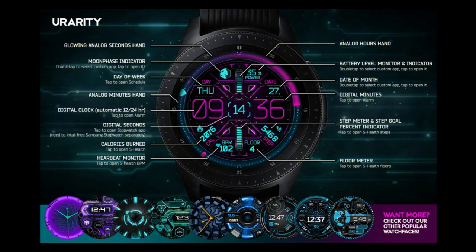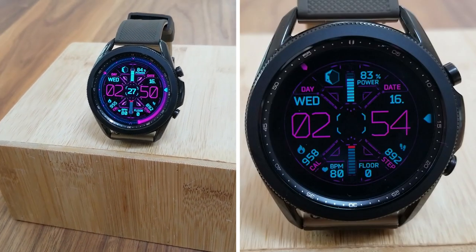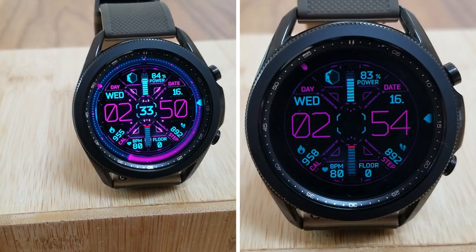That's a quick recap of the features you get on this paid watch face from Urarity. Remember, codes for giveaways are limited to 50 coupons per country, so if you want a chance of adding this one to your Samsung account, you'll have to act quickly as codes always go fast on this channel.